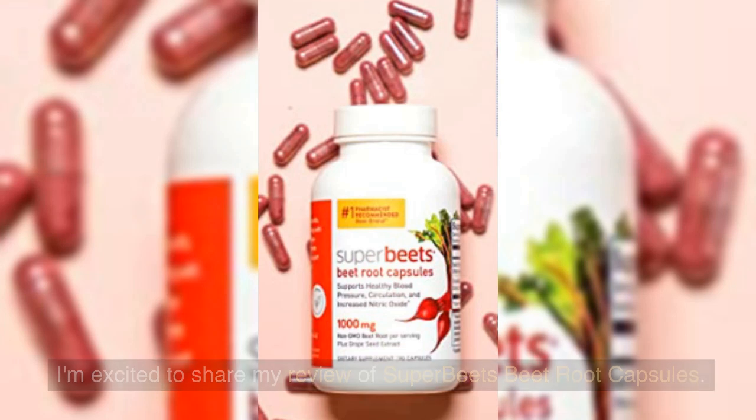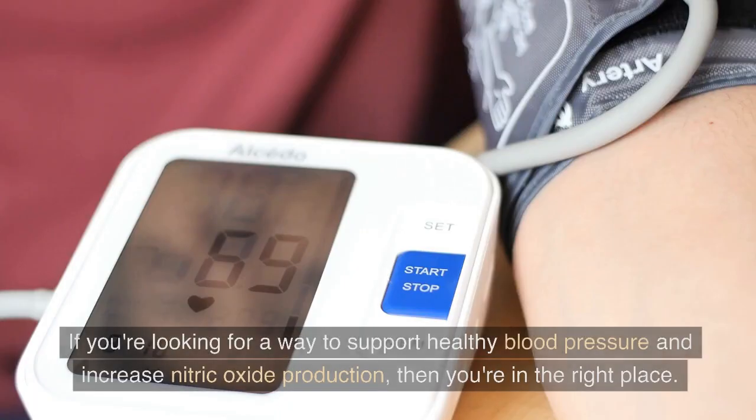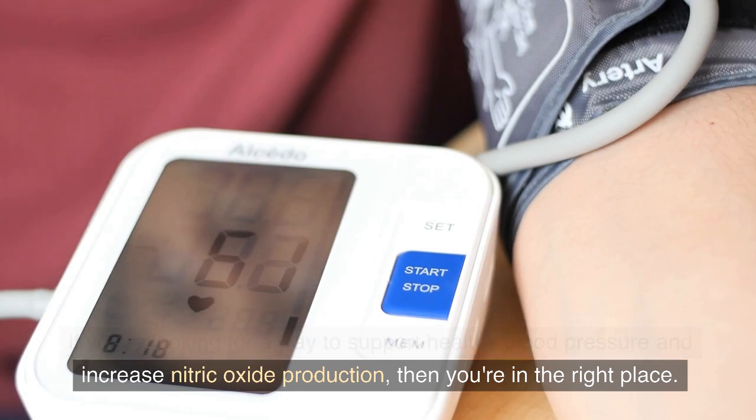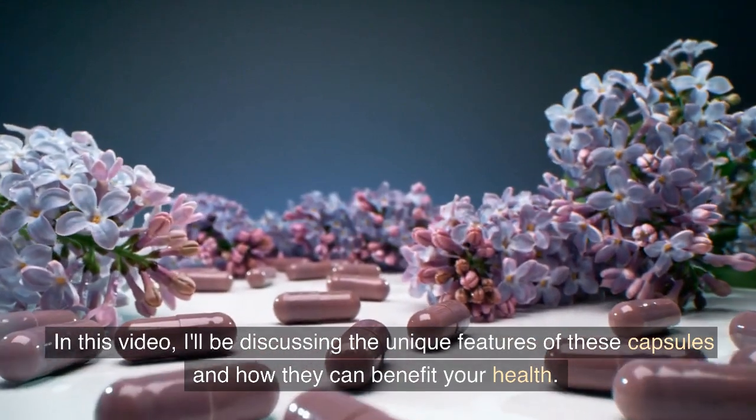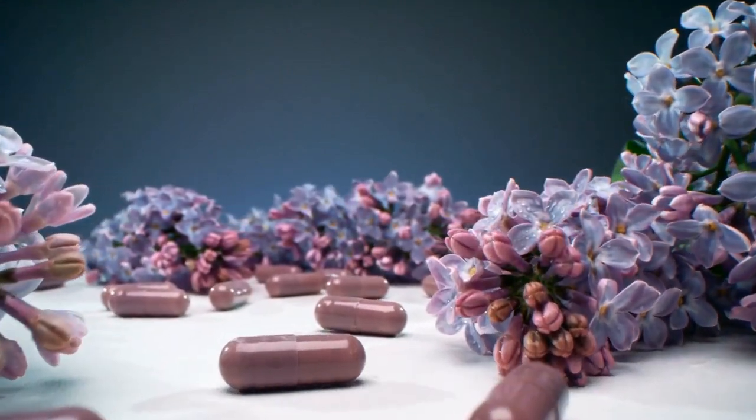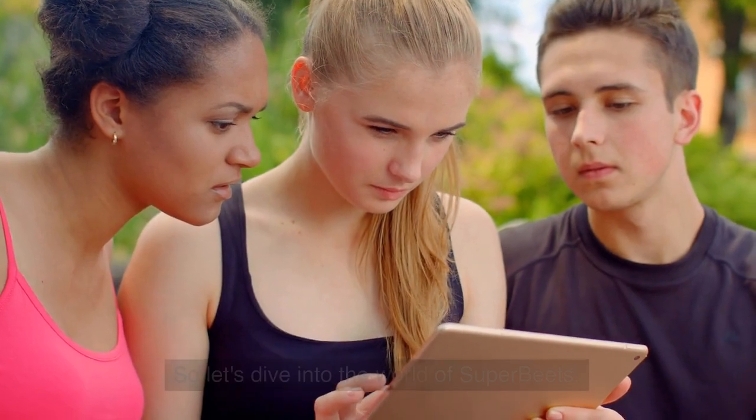I'm excited to share my review of Super Beets Beet Root Capsules. If you're looking for a way to support healthy blood pressure and increase nitric oxide production, then you're in the right place. In this video, I'll be discussing the unique features of these capsules and how they can benefit your health. So let's dive into the world of Super Beets.